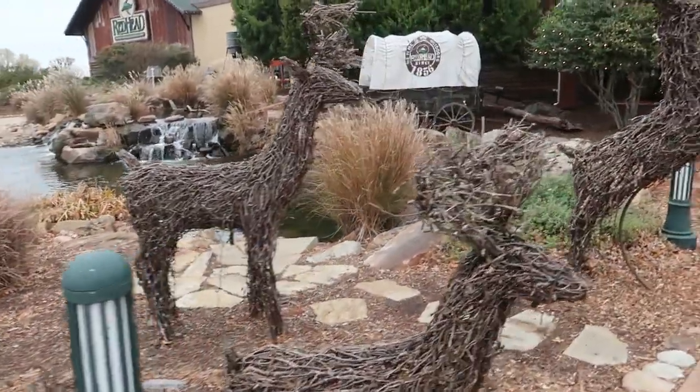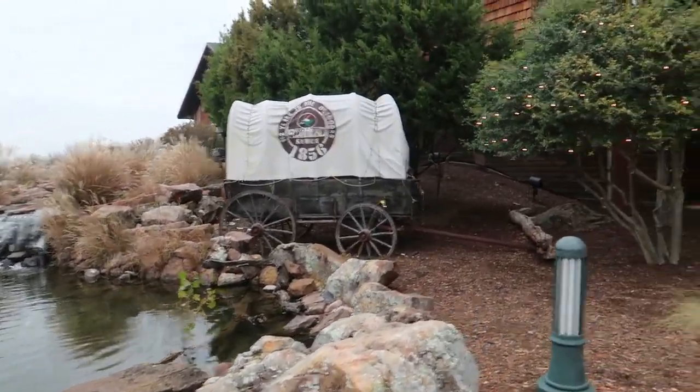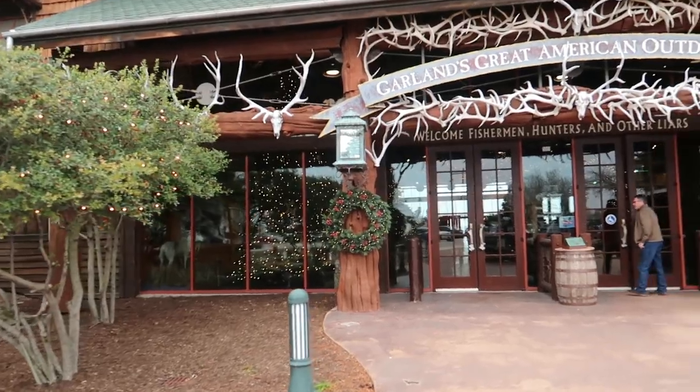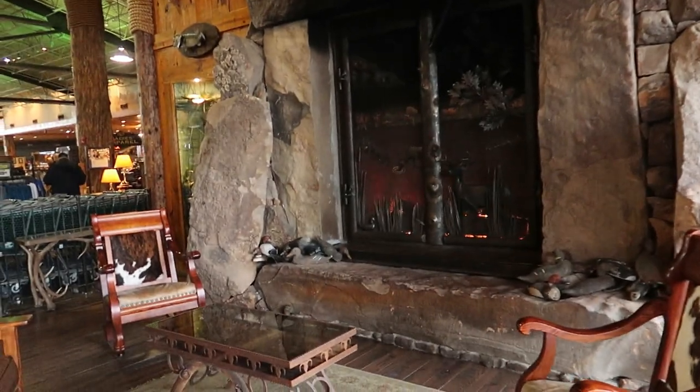It'll look better at night when they've got the lights on. Looks like they've got lights on the wagon as well, and a giant tree in here. Oh my gosh, look at that! And plenty of antlers. This place is awesome. Look at that massive fireplace.